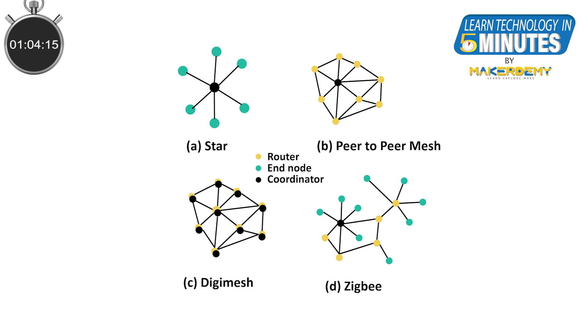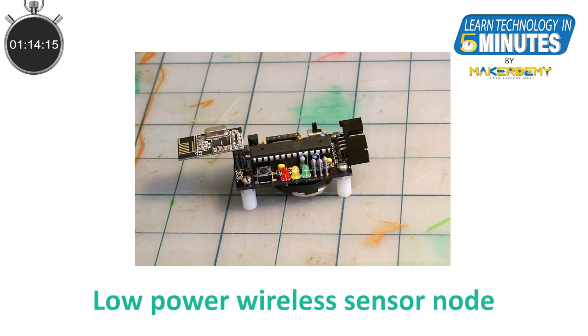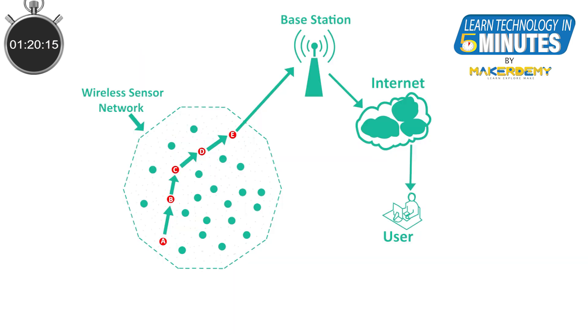A wireless sensor network comprises a large number of sensor nodes, arranged in a variety of topographical configurations like the star, ring, and mesh. These sensor nodes are usually battery or solar operated, and are designed to operate on very little power. Often, the radio transmission range of these sensor nodes is a few tens of meters.